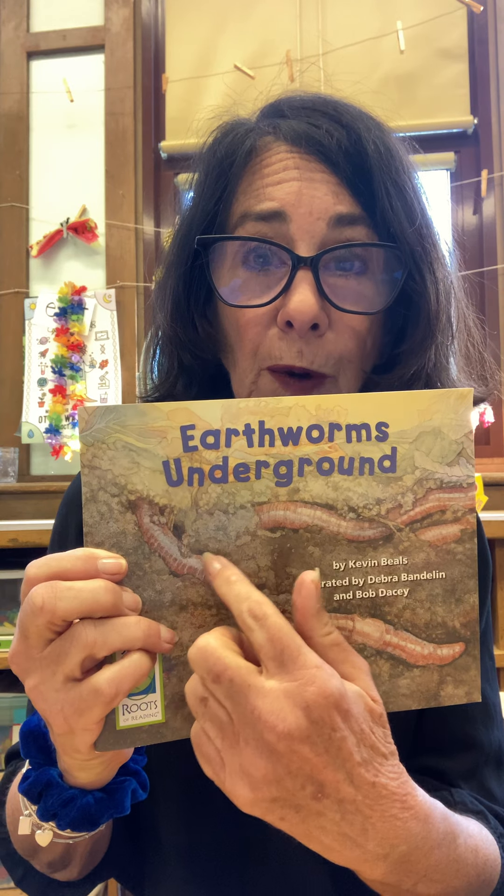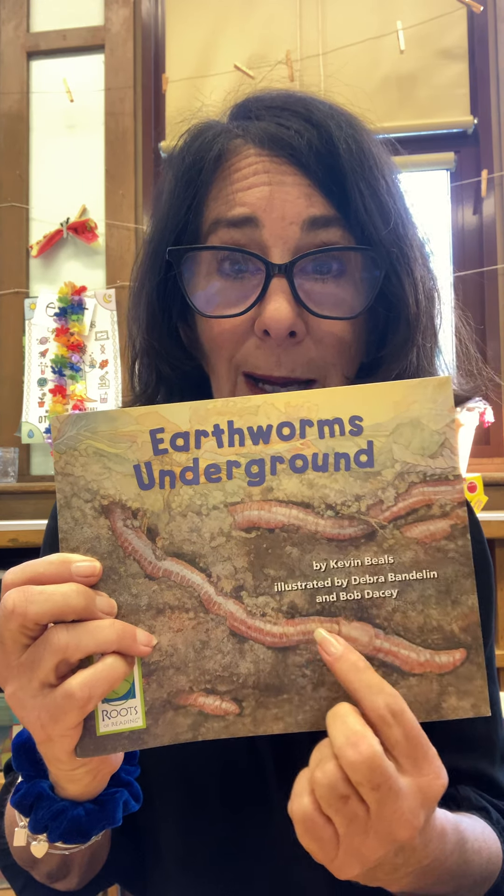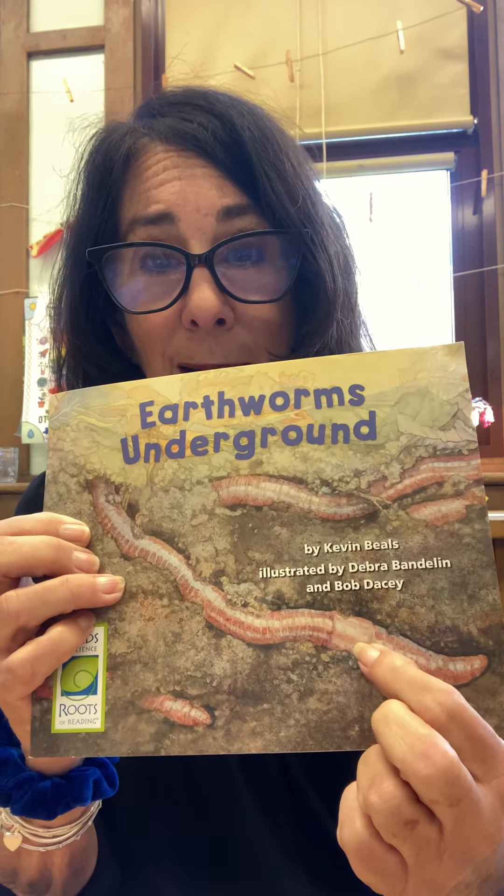In this picture you can really see the segments — those are the lines — and here's the saddle. It's hard to figure out which is the head and which is the bottom, or the tushy, of the worm.